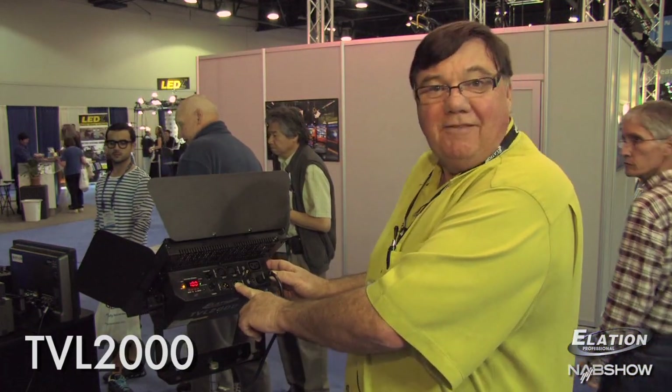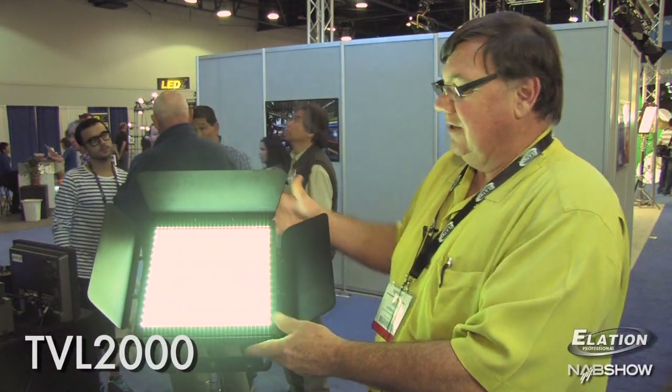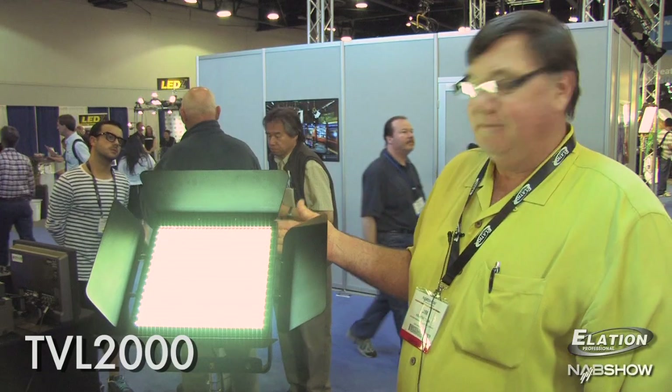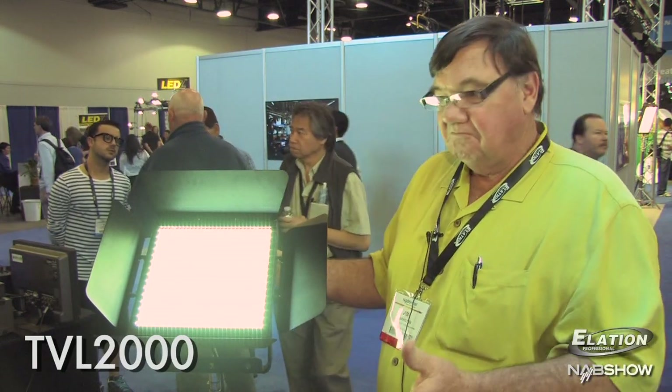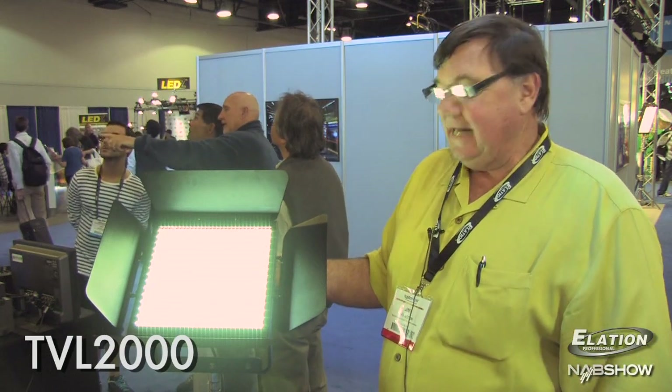We use both three- or five-pin connection, and because LED draws very little power, we can daisy-chain the power. You can run several of these units on one AC outlet. It has barn doors so that you can focus the light and the coverage that you might have. Perfect for small application for video, whether it's mobile or in-house.